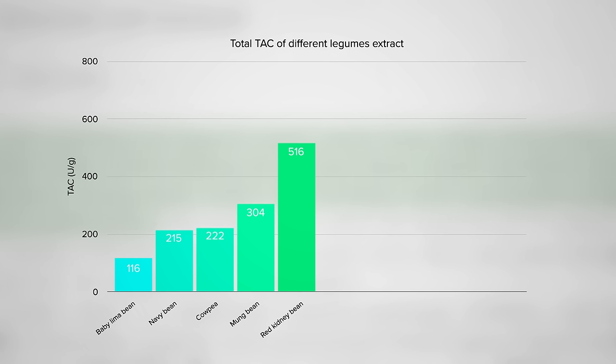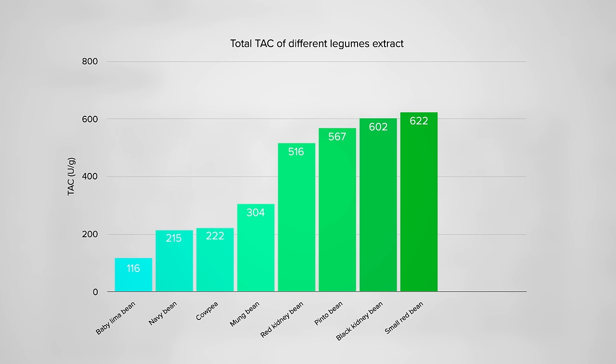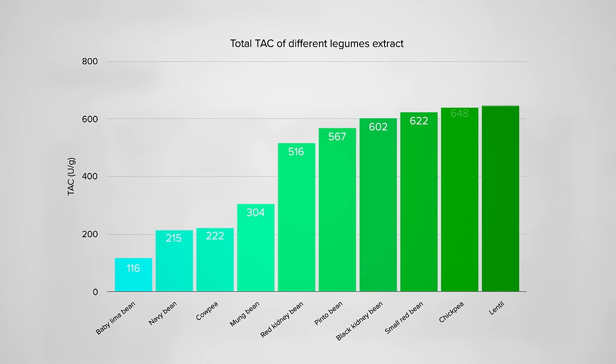Want to pause again and reconsider? Next: pinto beans, then black beans, and the bronze goes to small red beans. And who got the gold? Lentil soup or hummus? And it's lentils for the win!